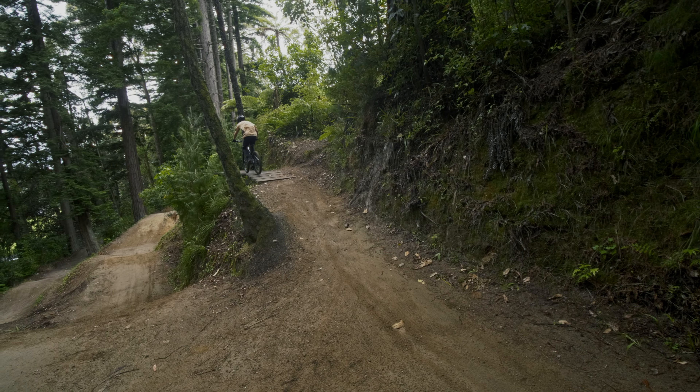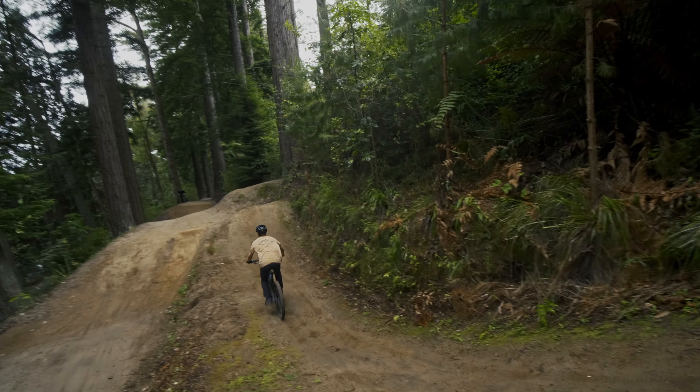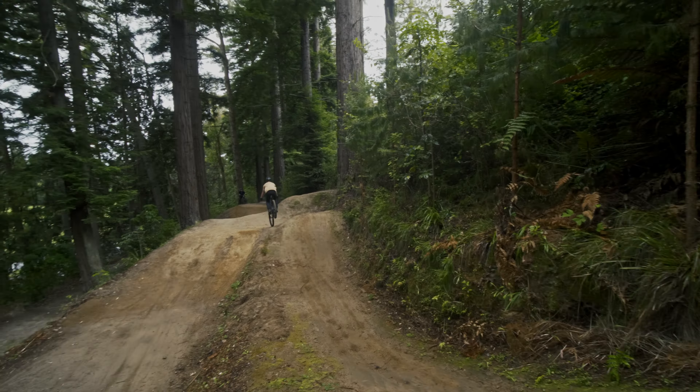Once I had finally dialled in the suspension settings and gotten more used to the high-pivot design, I took the Slash to a flow trail to try some jumps. I was pleasantly surprised with how much pop the bike had despite my initial gripes with the progression. I think the axle path also helped with this, as it would tend to flick the bike up as it left the lip of the jump. The mixed wheel setup added a very playful feeling to the rear end of the bike, while the bigger front end kept me stable no matter how poorly I tried to get it sideways.